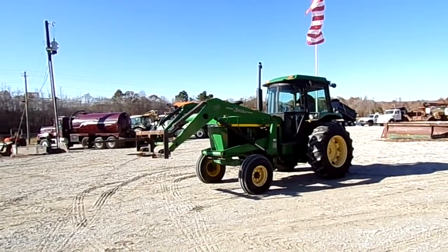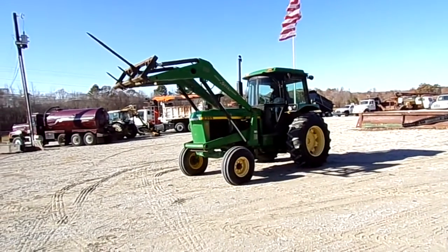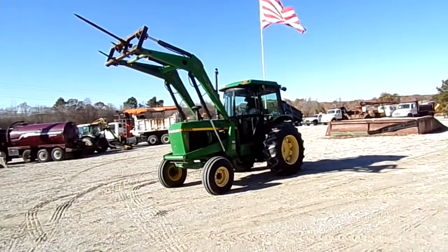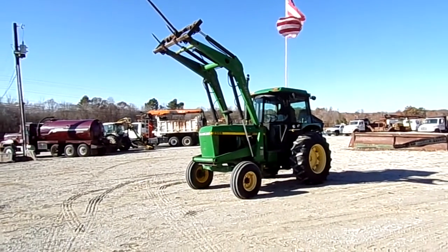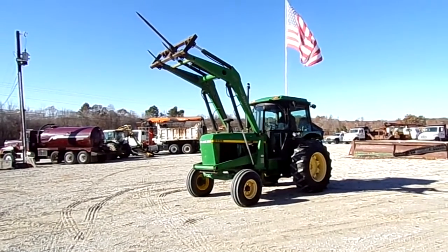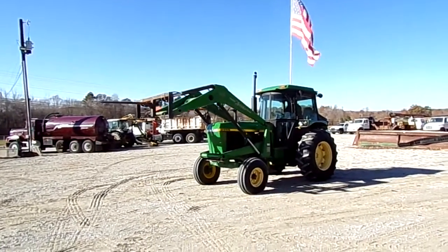2955 two-wheel drive with a 565 loader, 3,900 and some few hours. Local farm tractor — the man sold all his cows, sold his tractor and his baler. We've already sold his baler and other stuff.